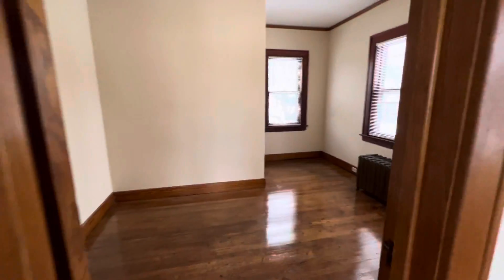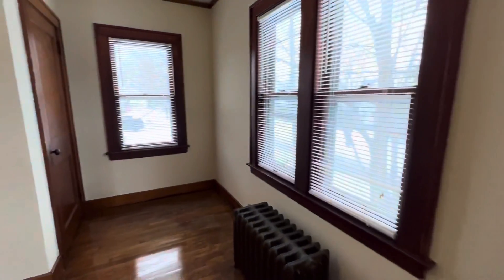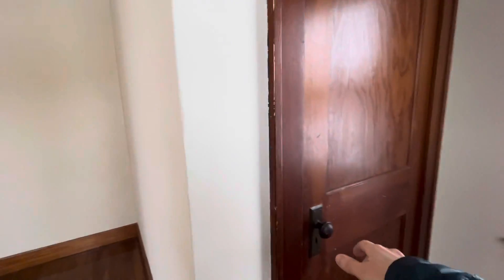This is the first bedroom — this one has two closets.